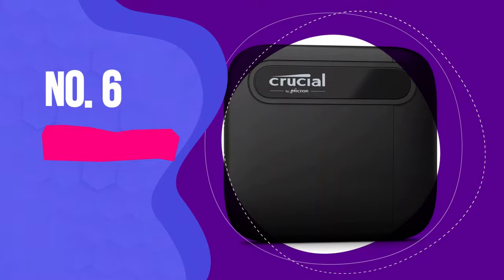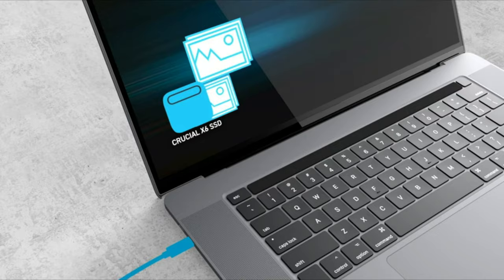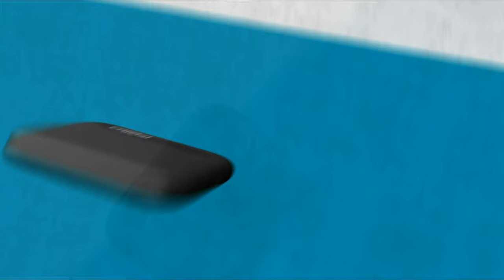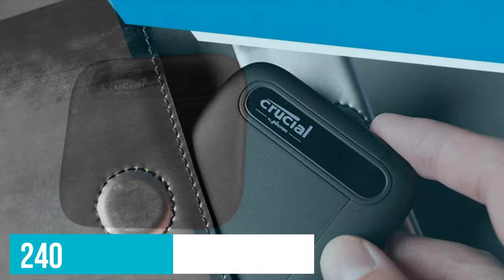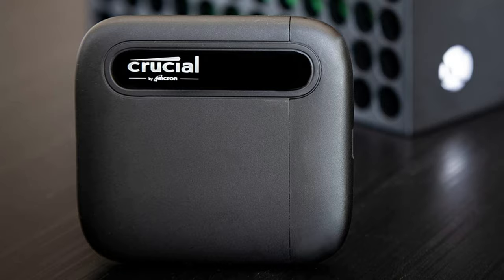Number 6: Crucial X6. Crucial makes some of the most affordable PC storage out there, and its portable storage is also a good bet if you're looking to spend less and still get a great product. The Crucial X6 is a compact portable SSD that comes in 500GB, 1TB, 2TB and 4TB capacities, all with a very competitive price. The 500GB model starts at around $50, while the 4TB version is around $240 depending on where you shop. Even the mid-range 1TB and 2TB options are cheaper than a lot of the portable drives out there today.